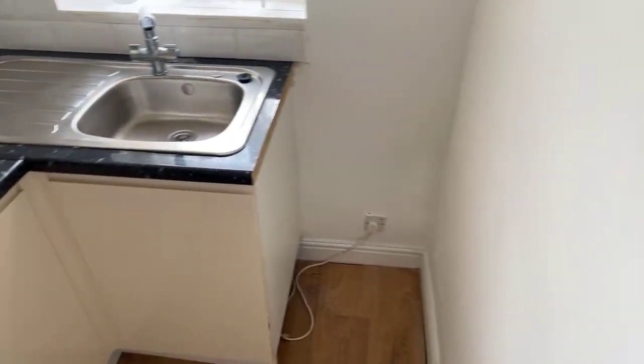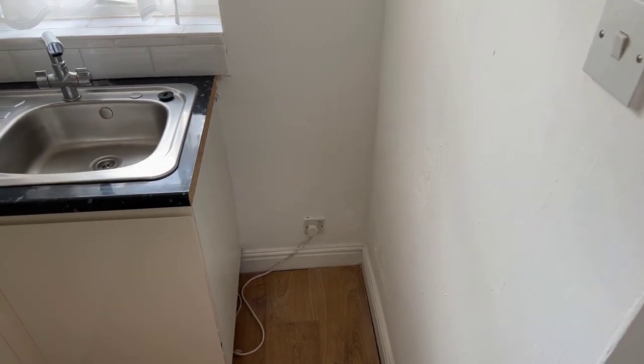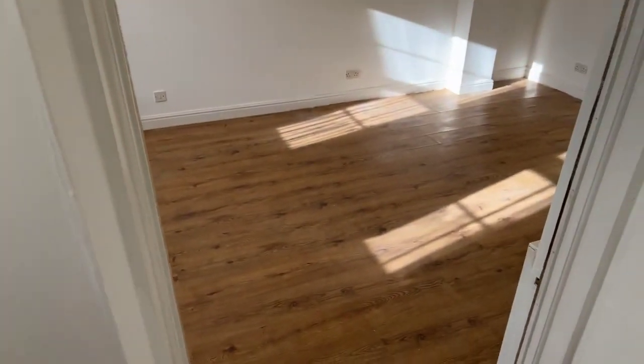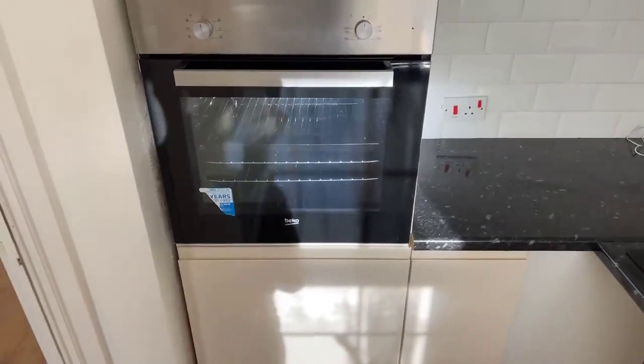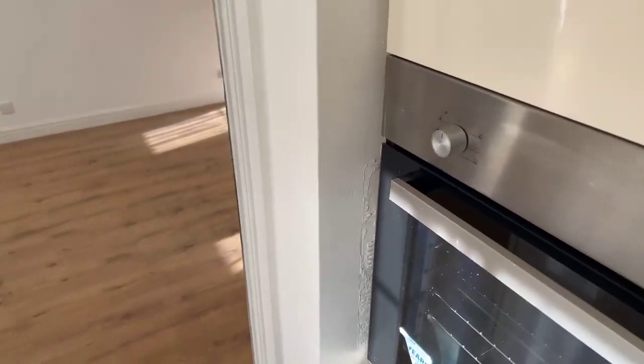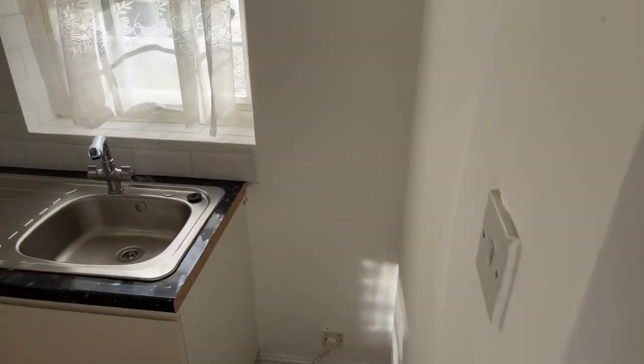Spinning around here is space for a fridge freezer — you could get a tall fridge freezer or a small fridge, completely however you'd like to do it. There's also a window in here as well, so it's really nice and light and airy in your kitchen and living room with the light coming through the windows.